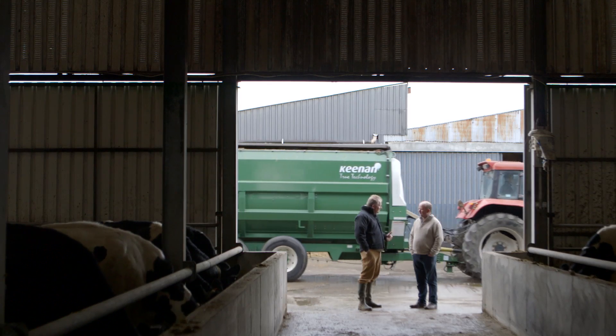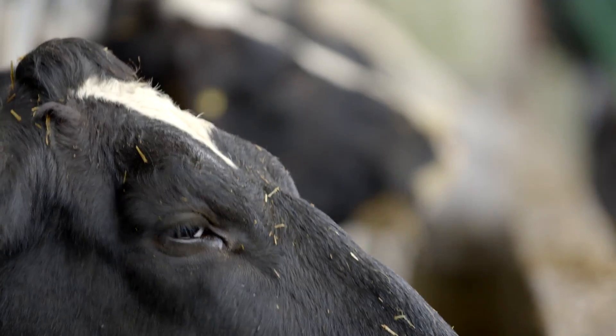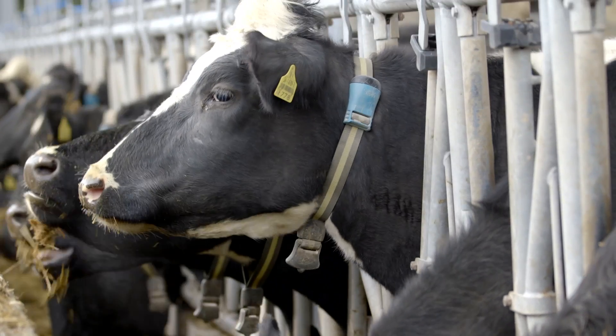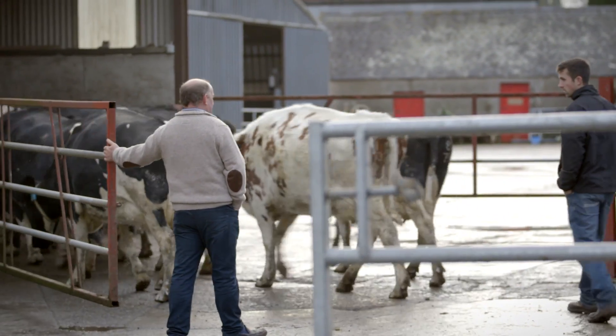We want to make it easy, we want to make it precise, and we want to make sure that we're presenting the correct diet in front of the animals every day. It'll automatically do the diets for us and we start feeding. It eliminates waste because you're feeding the animals exactly what they need every day.